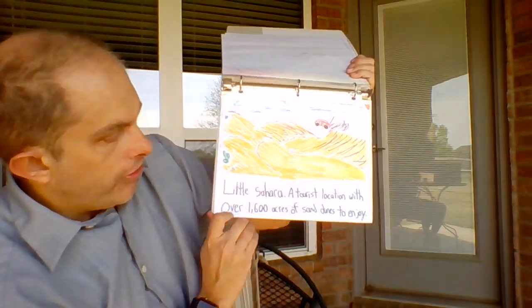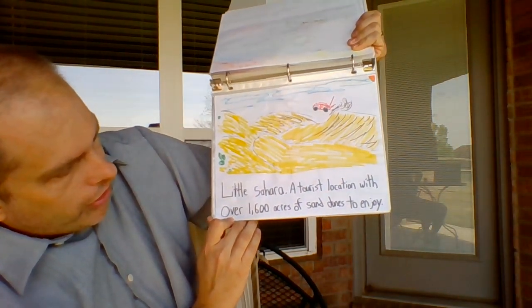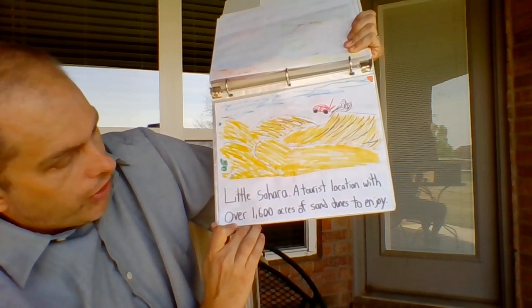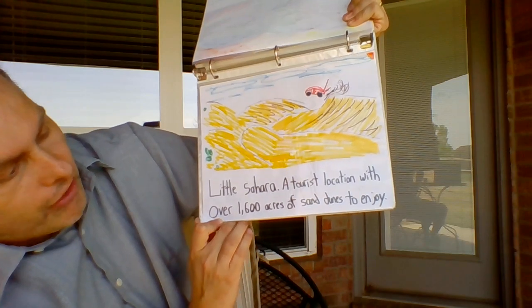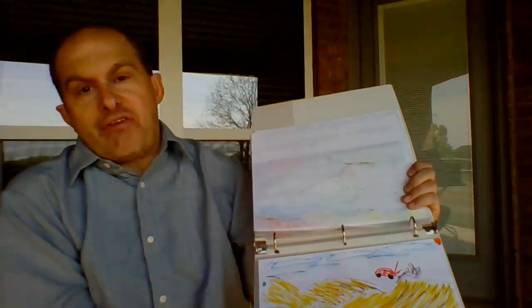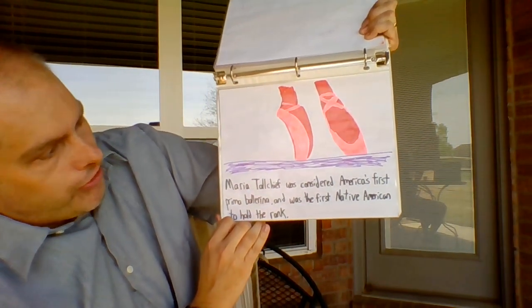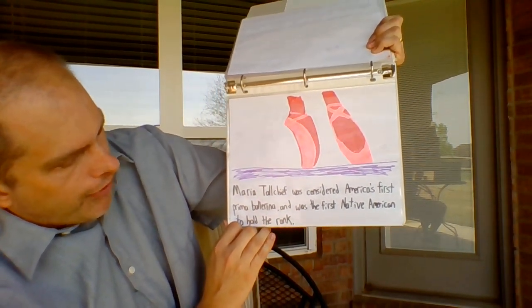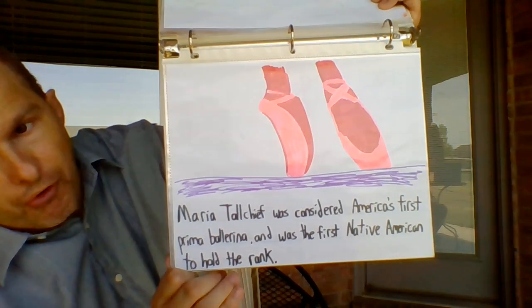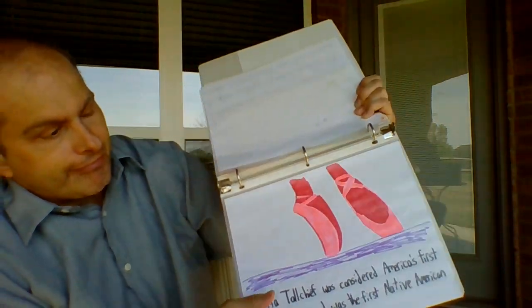L is for the Little Sahara, a tourist location with over 1,600 acres of sand dunes to enjoy. All of these things can be found in Oklahoma — it's pretty neat when you start looking at different things in your own state. M is for Maria Tallchief, considered America's first prima ballerina and the first Native American to hold the rank. That's awesome.